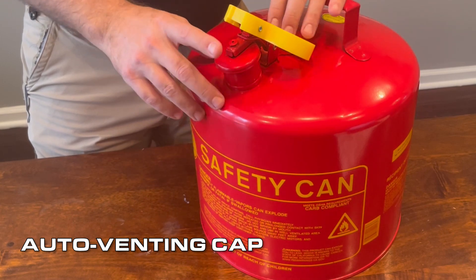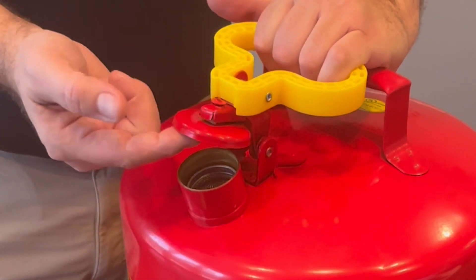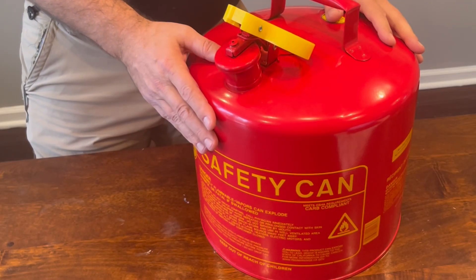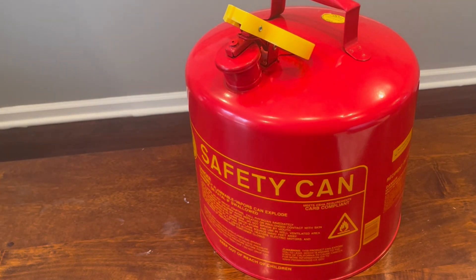Without the relief that the auto-venting cap provides, the internal pressure would continue to rise, eventually causing the can to rupture. This would allow release of the flammable contents, potentially causing ignition and subsequent explosion.